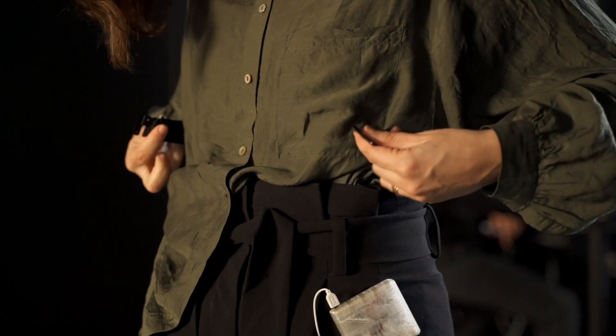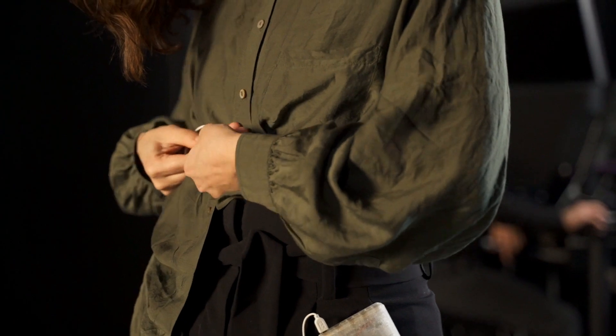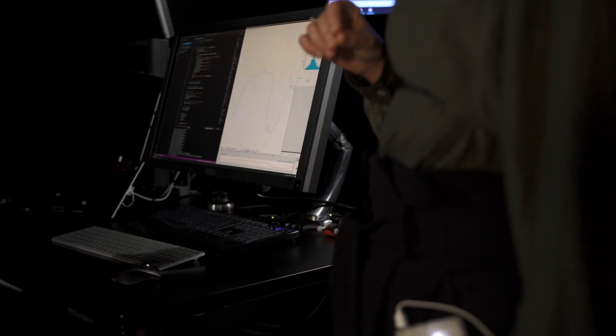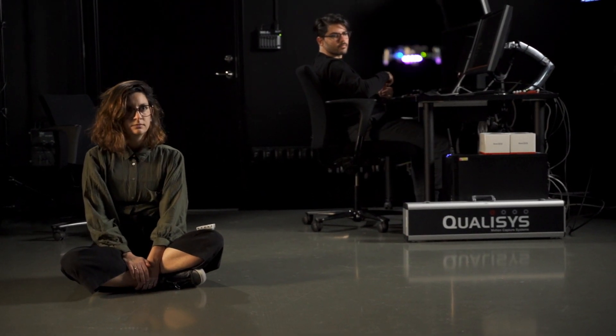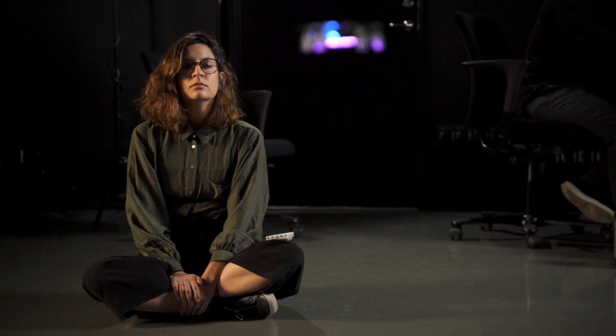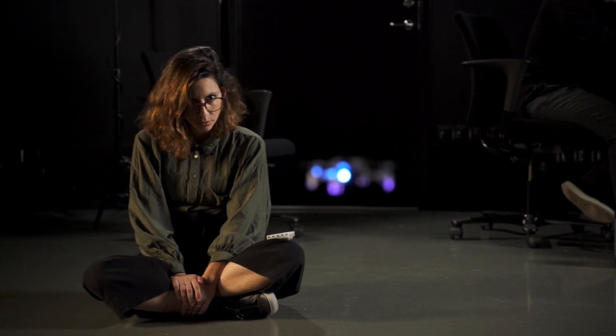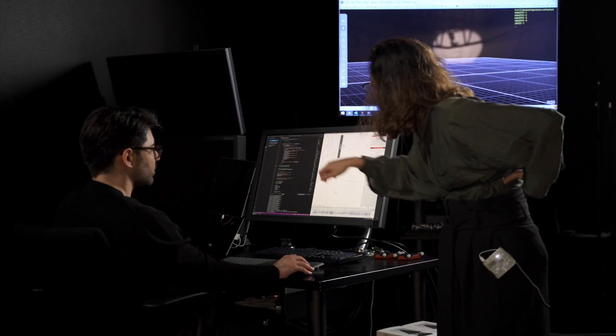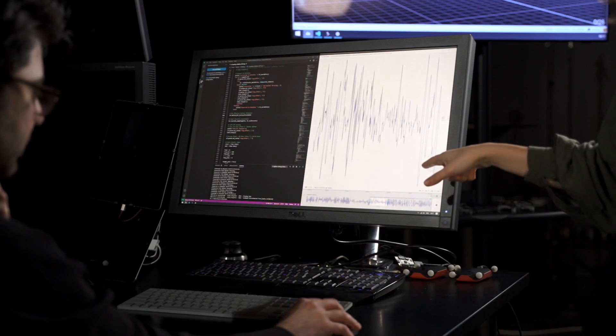I'm interested in biosignals. Experiencing and playing with a connection from the body to another being — in this case the drone — can help us advance in how we sense and influence our own bodies and behavior. The prototype we're building now connects a wearable breathing sensor to the drone, and the drone becomes almost like a partner as we learn and practice breathing exercises.